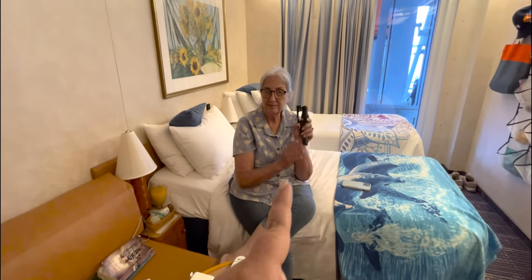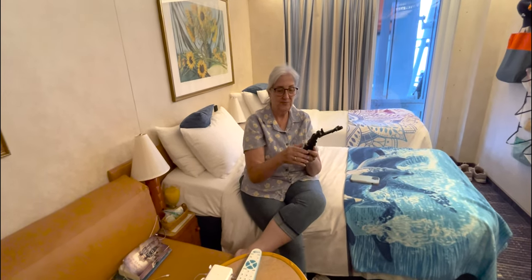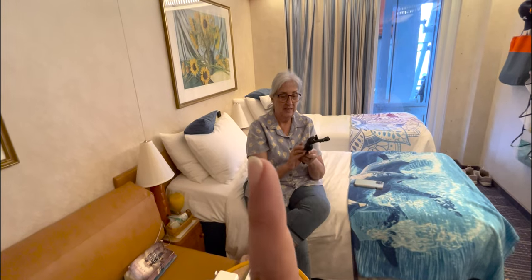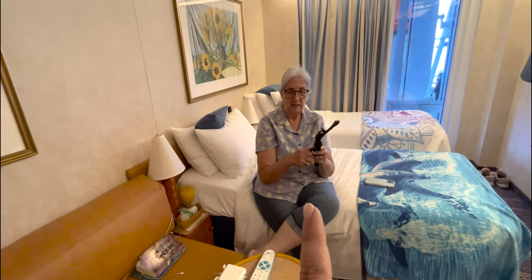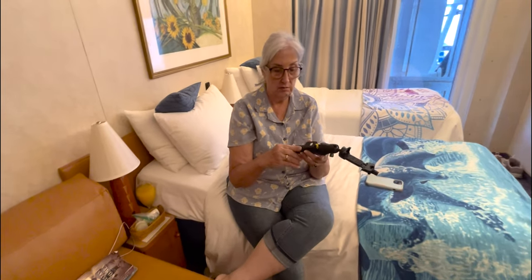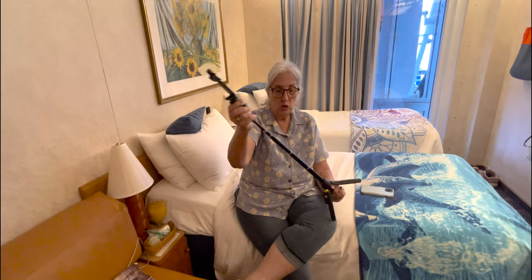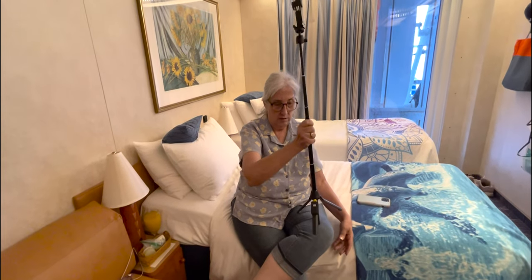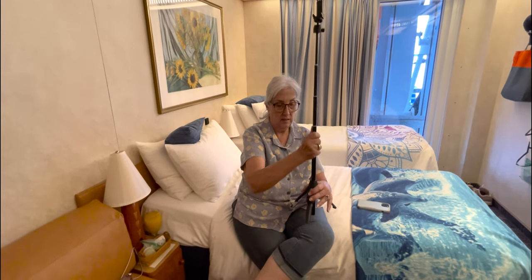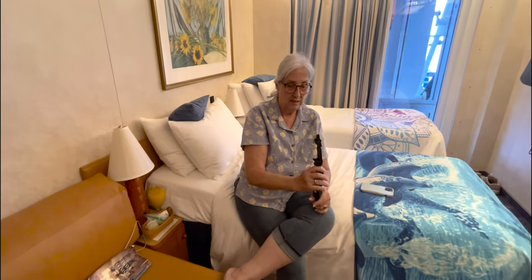Mom also got this selfie stick that doubles as a tripod and comes with a remote clicker. You can set it up, walk across the way, and take your picture remotely. It extends like a selfie stick and also stands as a tripod, so if you're looking for just one lightweight thing — even if you're not filming — it's great for taking pictures without having to ask someone else.